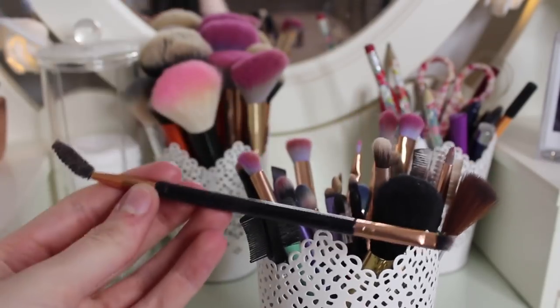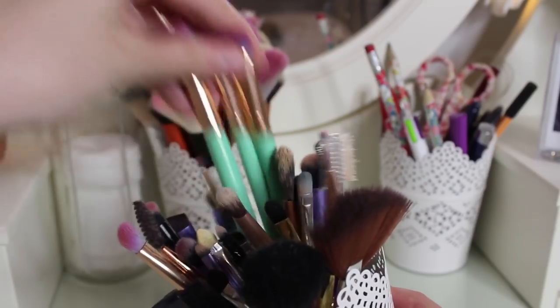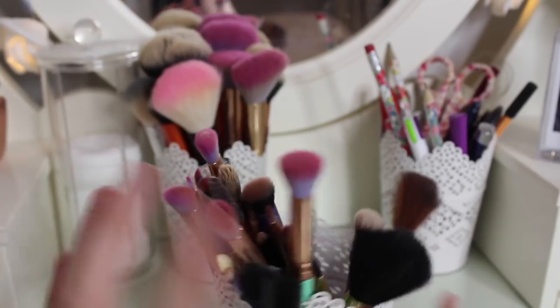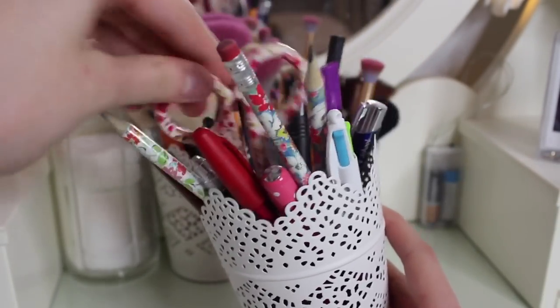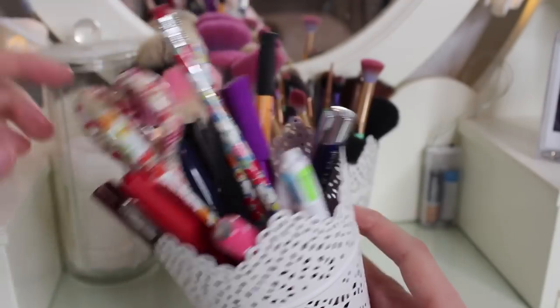The second pot has my eye brushes and smaller brushes. There's one I use for my eyebrows — the spooky side — which is from Primark, and more Spectrum eye brushes which are really nice, plus some Real Techniques brushes. The third pot just has pens, pencils, scissors and stuff in it for when I do my homework. It's quite useful to have on my desk because sometimes I do use this as a desk.